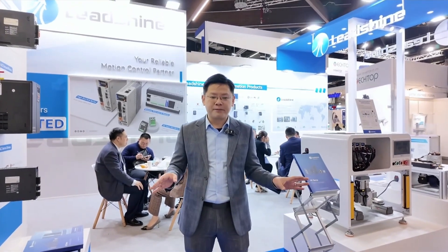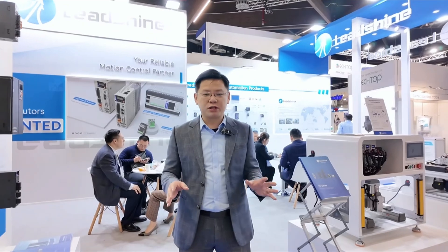This year our booth is at the most crowded hall in the exhibition — booth number 634. Compared with last year, our total investment is greater, the location is better, and the space is bigger. Our booth is also well designed featuring all our new products and technologies.